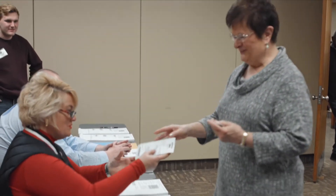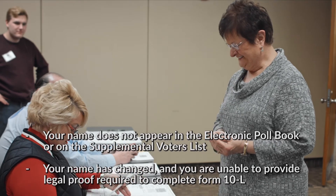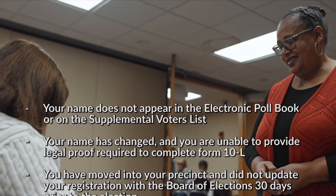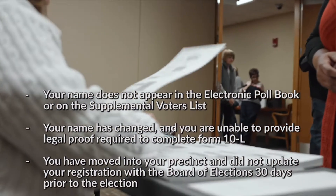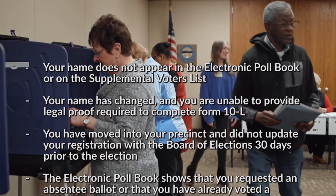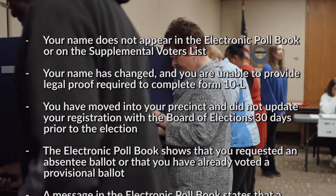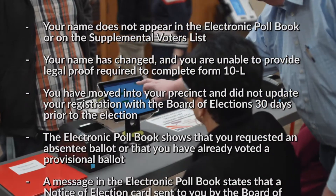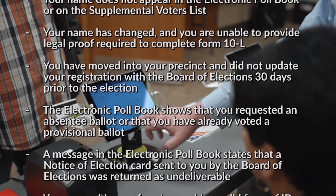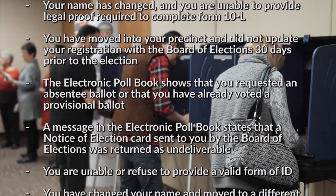You will be issued a provisional ballot if your name does not appear in the electronic poll book or on the supplemental voters list; or your name is changed and you are unable to provide legal proof required to complete Form 10L; or you've moved into your precinct and you did not update your registration with the Board of Elections 30 days prior to the election; or the electronic poll book shows that you have requested an absentee ballot or that you've already voted a provisional ballot.